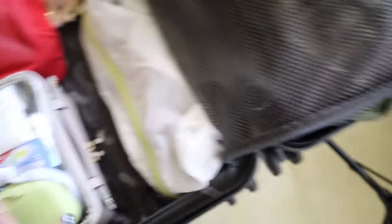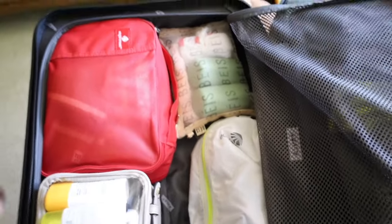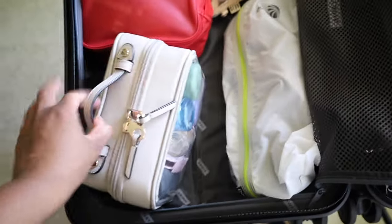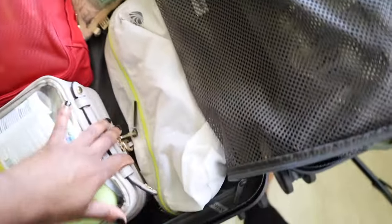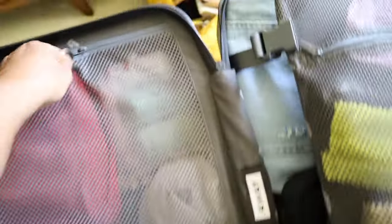One packing tip: since the wheels are at the bottom of the suitcase, I pack my heaviest items there so the weight sits at the wheel base when I carry or pull it. The two heaviest items — my toiletry case and the compression packing cube — go on the bottom, with lighter items on top.